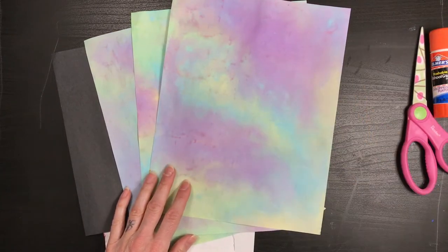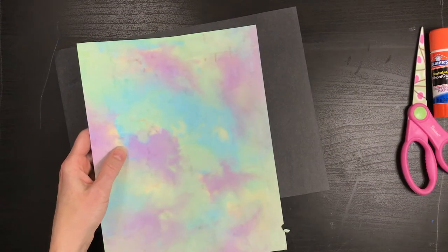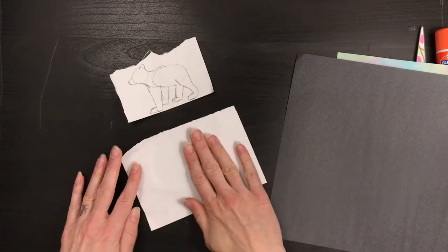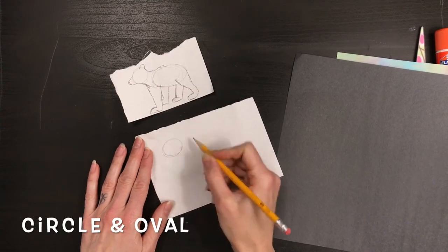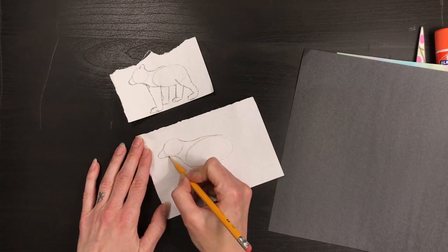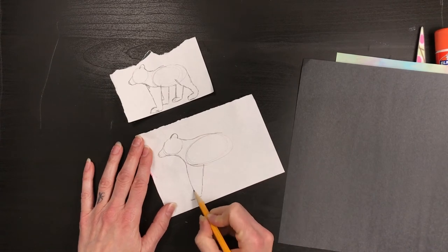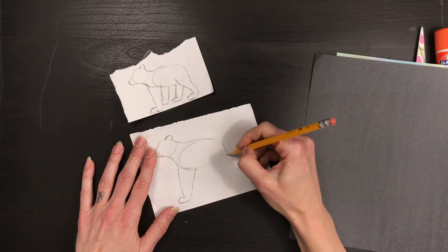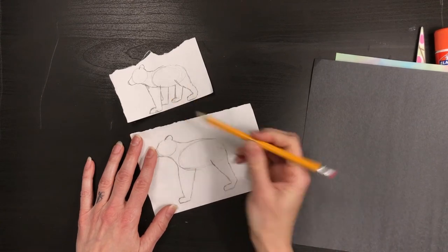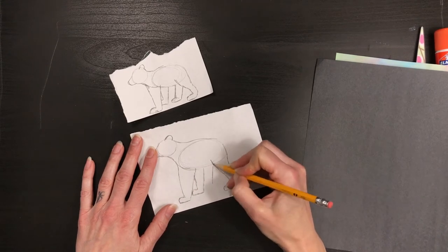Now that our paintings are dry, we're going to start by choosing the one you want to work with first. Put the others aside and have your black paper ready. I'm going to practice my polar bear on a scrap paper first. I'll start by drawing a circle for his head and a pretty large oval for his body, then connect the neck to the body, add his little nose and ear, and practice making his legs. One important thing I learned: his front leg comes from his neck, not from under his body as I would normally draw it. His back leg comes from his bottom, also not from under his body. Then add the two legs on the other side and his cute little stumpy tail.